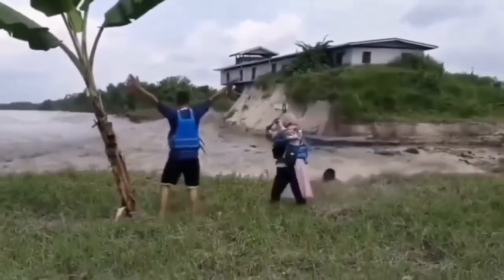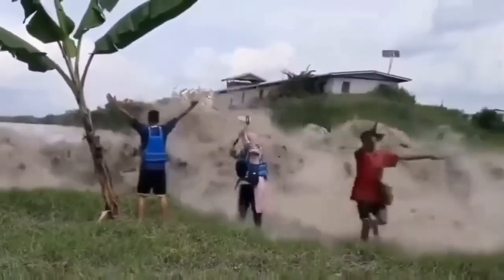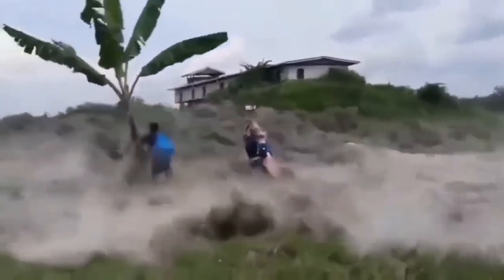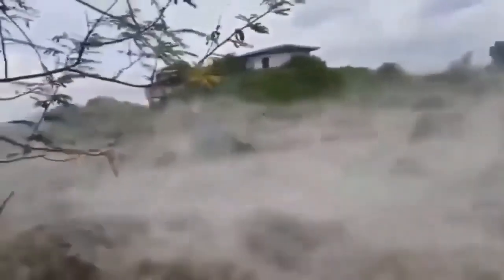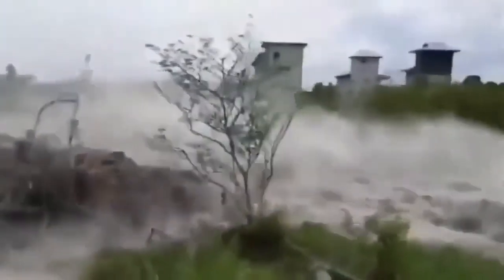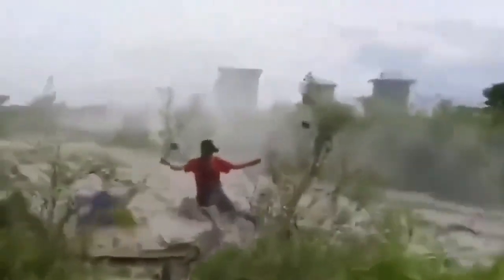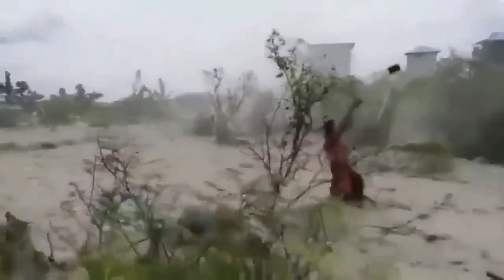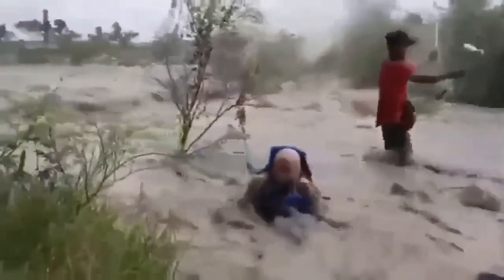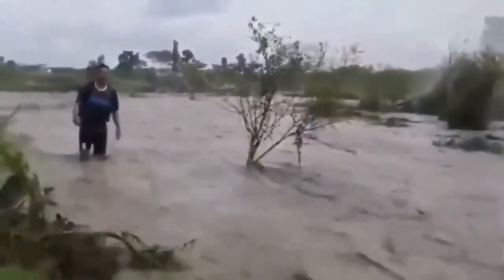These people — if they were any other color, for example white, they would have been called daredevils or brave. But now we look at them and say they're stupid. But they did this for us — you can see the tsunami and its effect on them. I hope they are alright; I can see some of them standing up again, still braving it out and holding the camera up. Because of them we have this view.